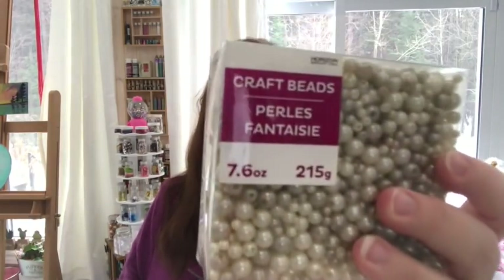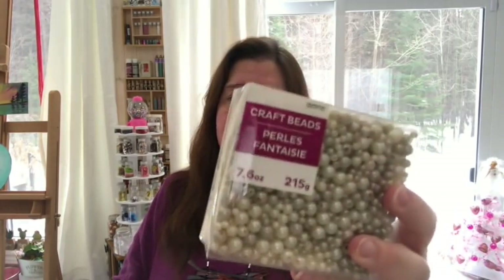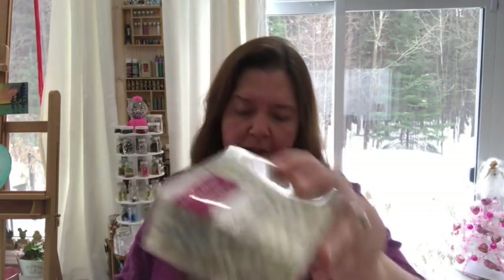The craft section at my Walmart is really tiny but they did have stuff in the clearance. They had this box of pearly beads — you get 7.6 ounces, 215 grams. They were clearing these out for $6.50; I think they were almost $15 full price, so I jumped on that.